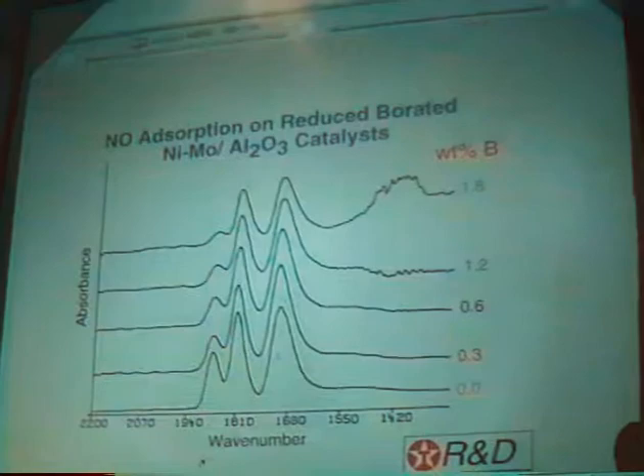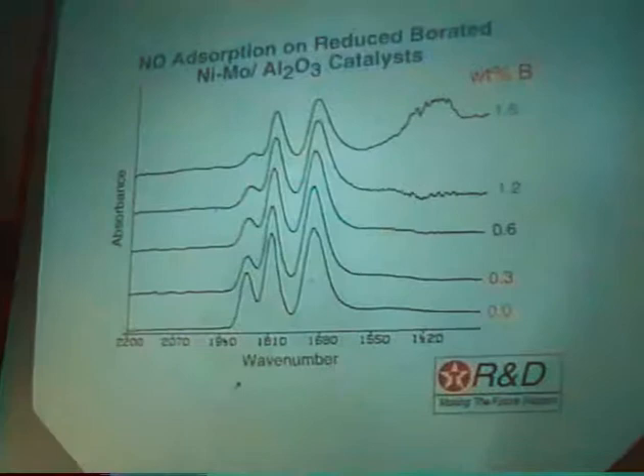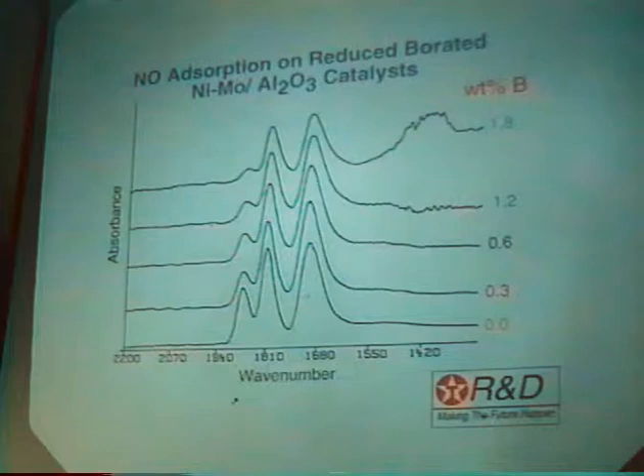Moving to borate: we found we couldn't study sulfided catalysts because they get very black and noisy, so I'm switching back to reduced catalysts. It's very important for these catalysts that you add borate last.